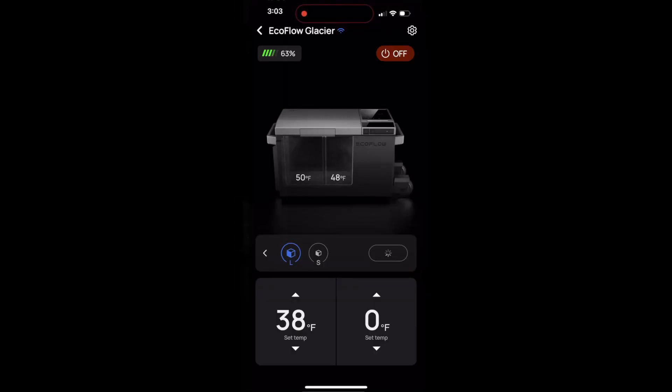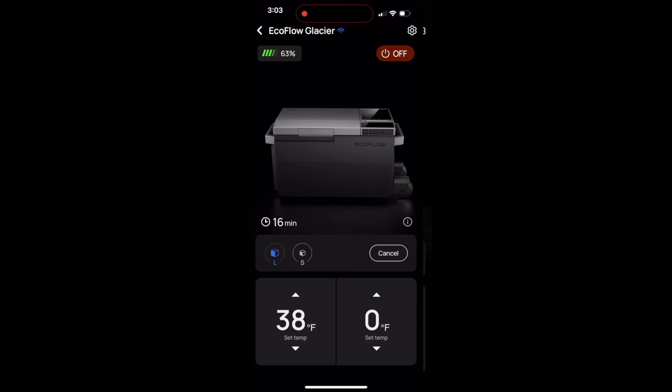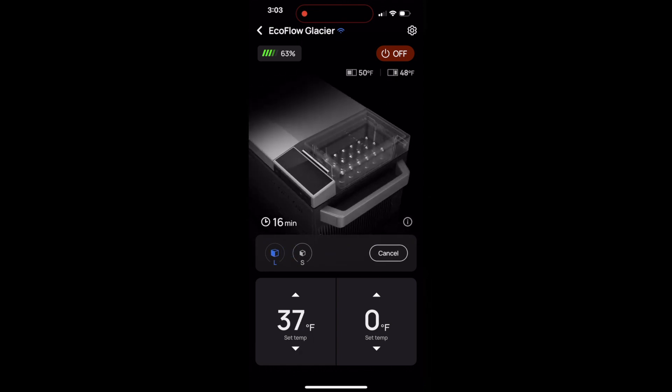The EcoFlow app is one of the best on the market, allowing you to easily make temperature changes, turn on the ice maker, monitor battery performance, and more.